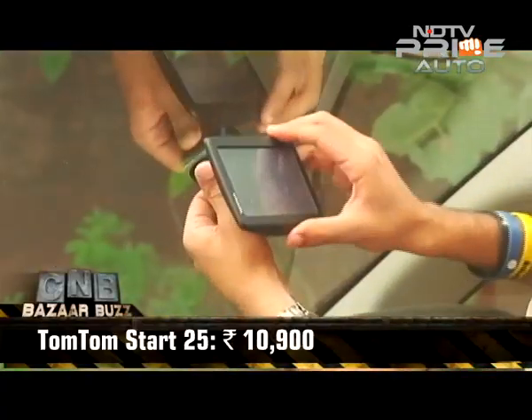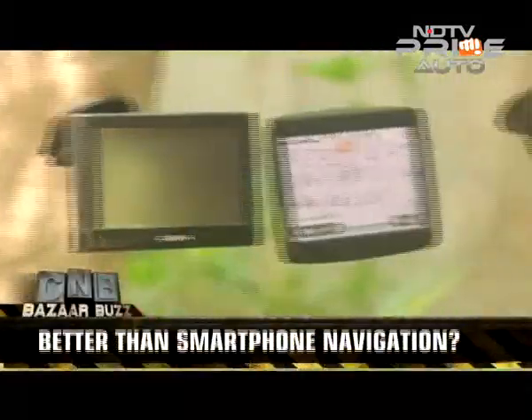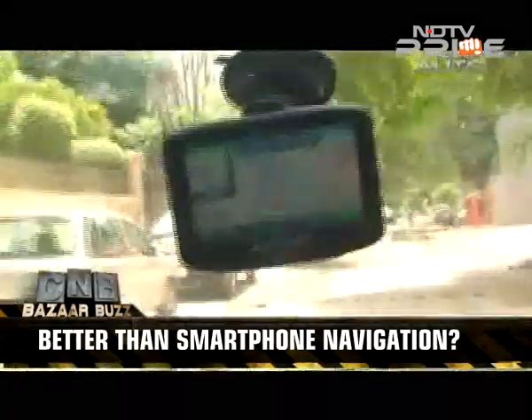While many new cars these days are launched with pre-built navigation devices on the top-end variant, these external navigation devices come in handy if you want something more reliable than your smartphone.